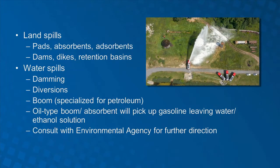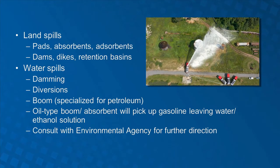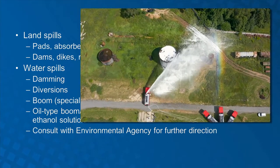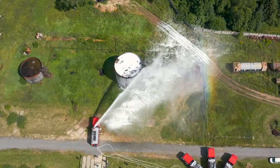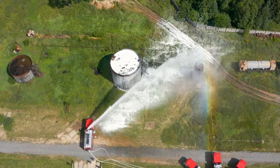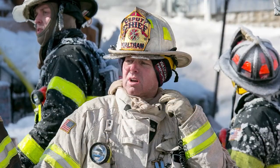It is important to recognize the various types of spill control measures that may be needed in an emergency response. Different tactics will be needed for land spills versus water spills. It is also important to recognize what type of spill containment products will be needed. It is important to notify the appropriate local, state, and/or federal authorities having jurisdiction of an incident in the event of a spill.